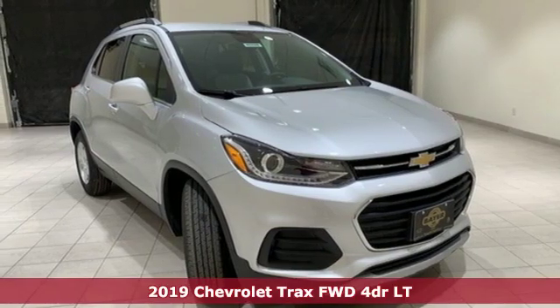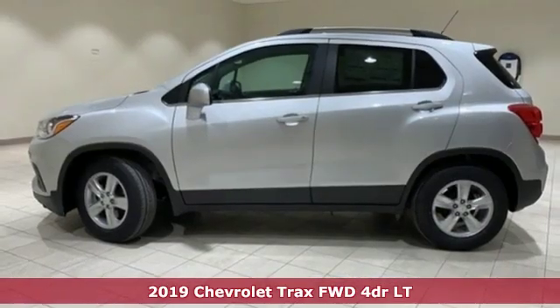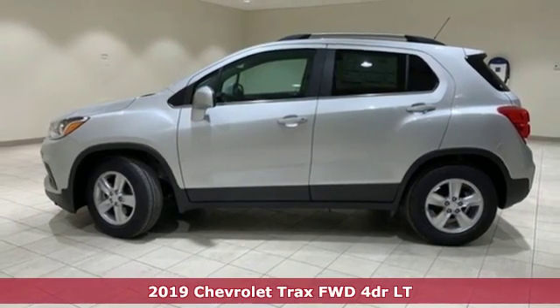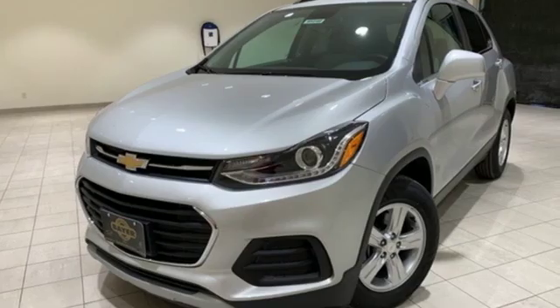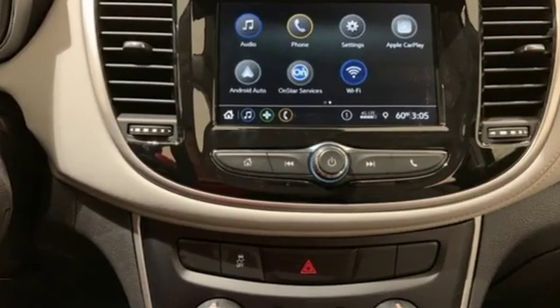Here's a new 2019 Chevrolet Trax. Fun to drive, easy to park, this Trax simplifies your life and helps you explore your adventurous side. It comes nicely equipped with features you'll love.